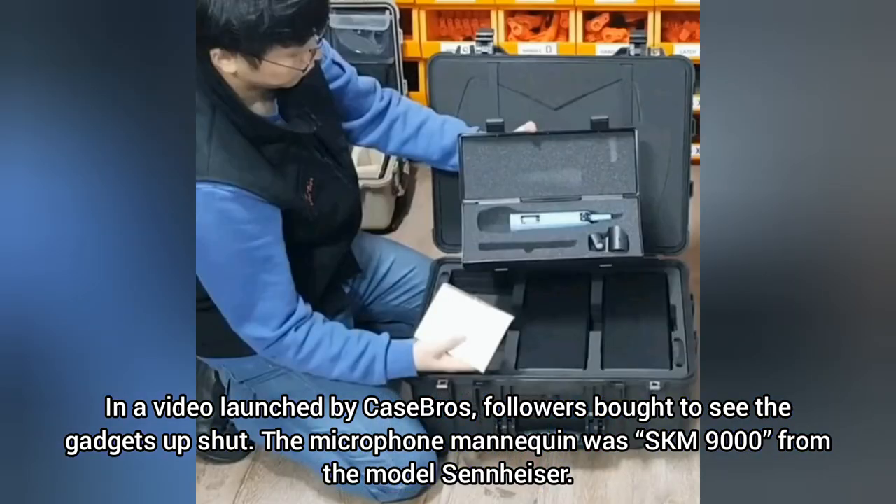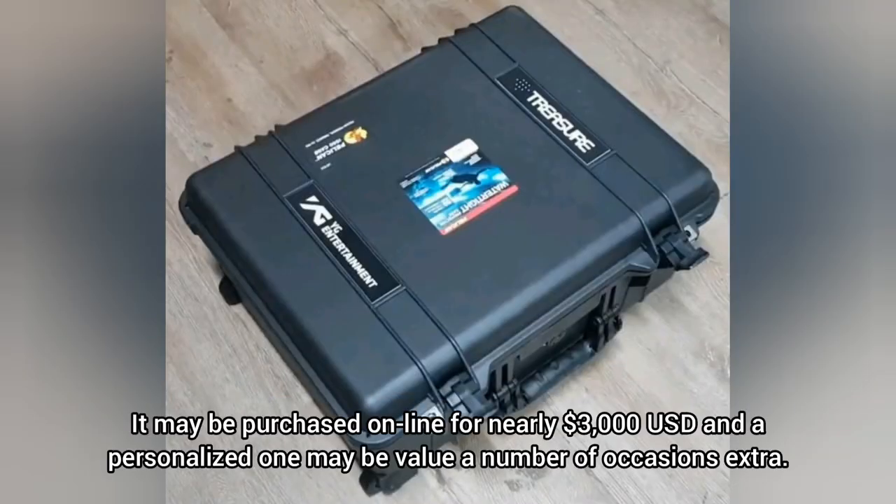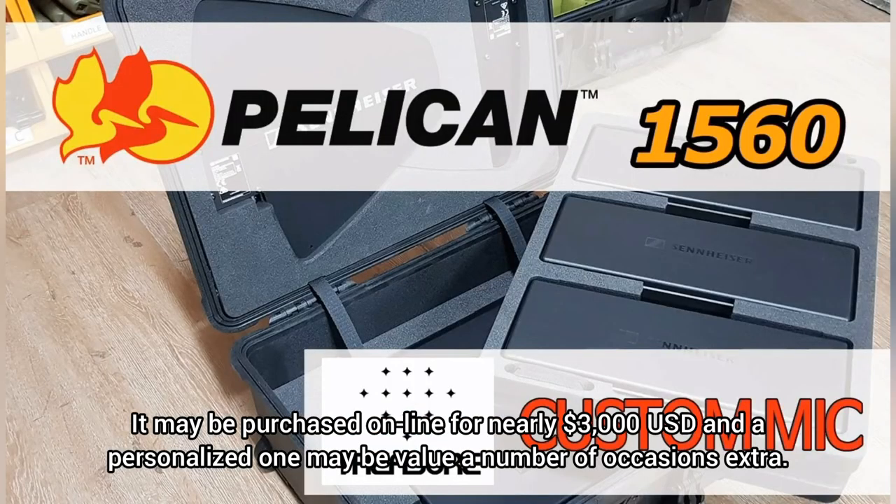The microphone model was the SKM 9000 from the brand Sennheiser. It can be purchased online for nearly $3,000 USD, and a personalized one may be worth several times more.